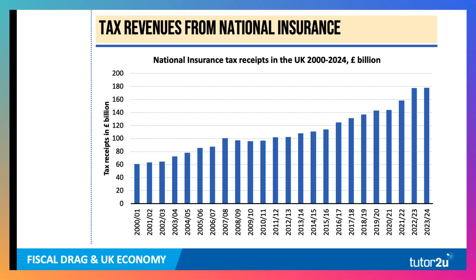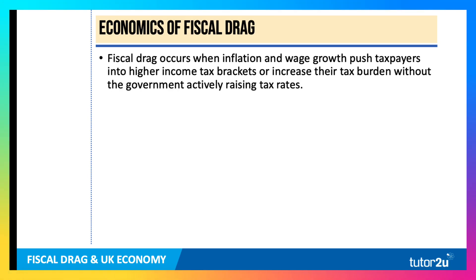And one of the reasons is the increase in national insurance. This is paid by both employees and employers, and it's forecast to bring in £180 billion in the next year or so. There are two taxes I want to focus on in this video: fiscal drag, and then national insurance.